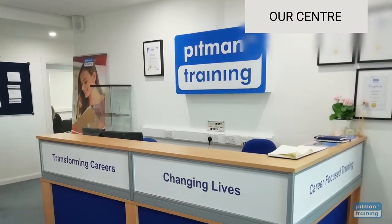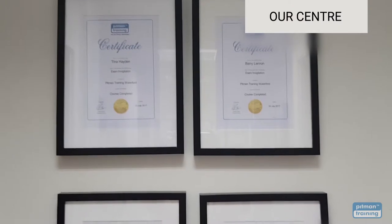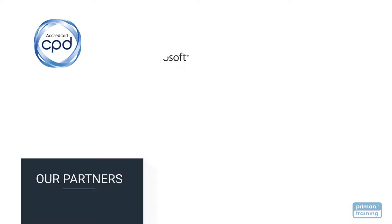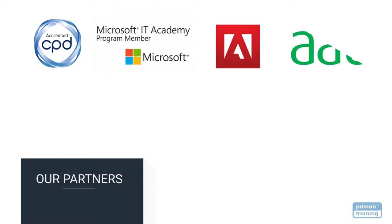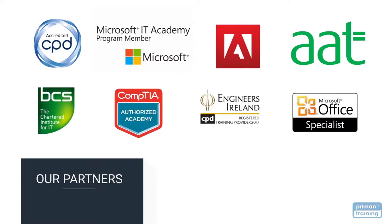Pittman Training is a highly respected and award-winning organisation specialising in career-based training for over 180 years. We now offer over 400 courses, all accredited by the CPD Standards Office for CPD points, as well as by a range of partners including Microsoft, Adobe, the Association of Accounting Technicians, BCS, CompTIA, Digital Marketing Institute, Engineers Ireland, and many more.